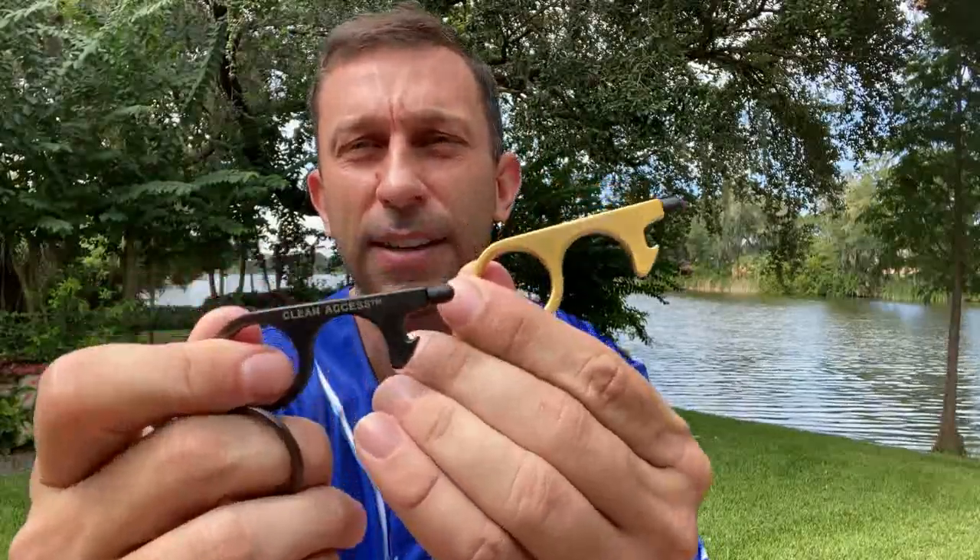Same thing here — this is the other color. You can pick your favorite. Initially I liked the more brass gold colored, but this darker color may be the choice for me. They're available online and I'll put all the links and information in the description below. Really a fantastic little device — comes in this little package, again Clean Access.